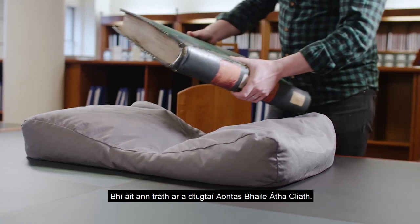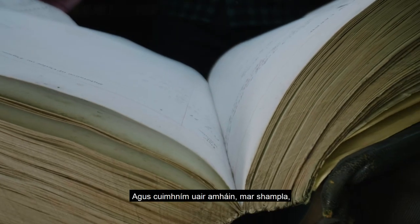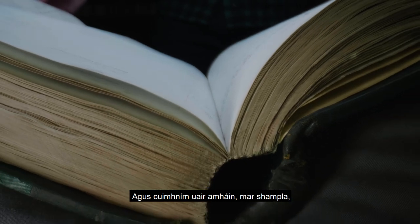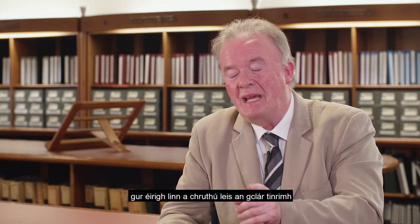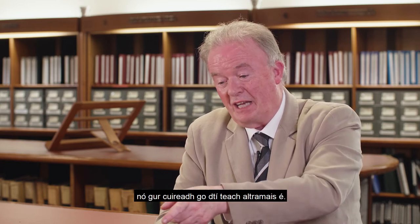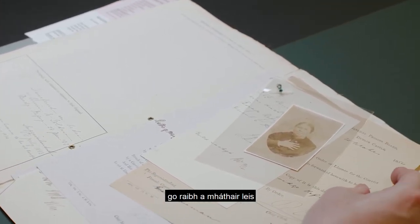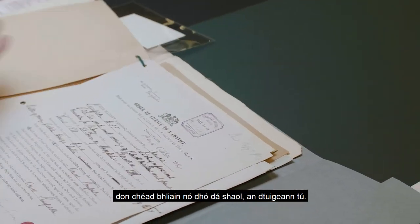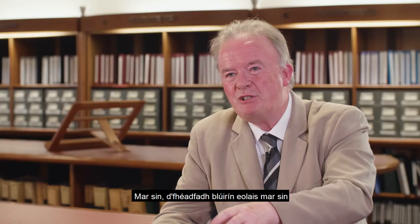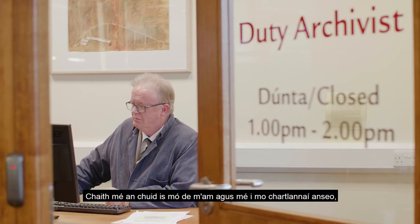There was a place called the Dublin Union, a successor to the South Dublin Union Workhouse. We have registers that go up to 1938, and I remember one instance where the register proved that the birth mother had remained in the institution with her son up until the time that son was fostered out. It was a great comfort for him to know that his mother had been with him for the first year or two years of his life. So even that fragmentary information can be of great significance to somebody.